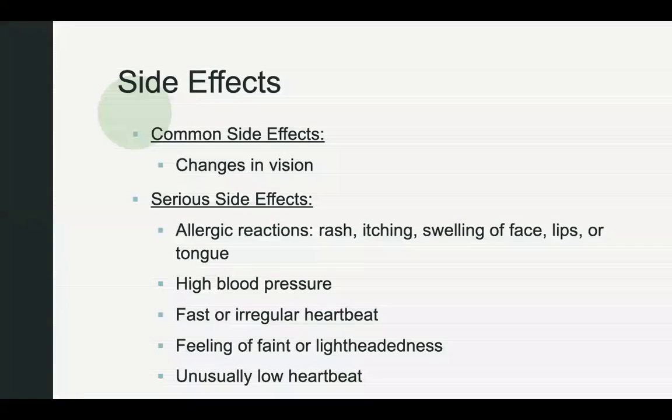The most common side effect you might experience with this drug is changes in your vision. Serious side effects that require medical attention include allergic reactions such as rash, itching, swelling of face, lips, or tongue, high blood pressure, fast or irregular heartbeat, feeling of faint or lightheadedness, as well as unusually low heartbeat.